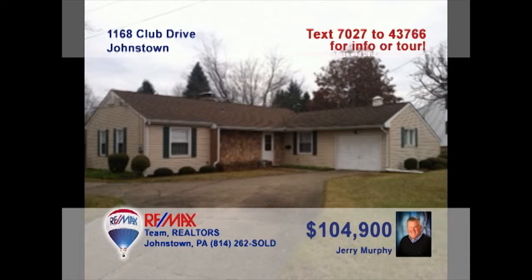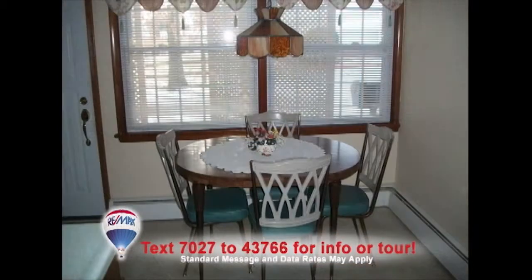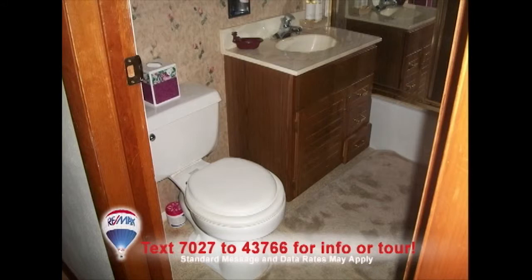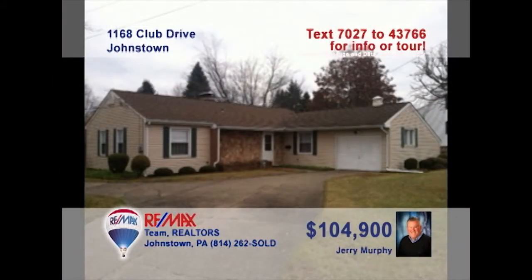Jerry Murphy says this Johnstown home has been well-maintained inside and out. This kitchen offers rich wood cabinetry as well as a cozy eat-in space. Of course, formal meals can be enjoyed in the elegant dining room. Relax in this spacious living room with brick fireplace. You'll also find two full bathrooms along with three bedrooms with large closets. Plenty of parking and not far from shopping. Contact Jerry right away to schedule an exclusive tour.